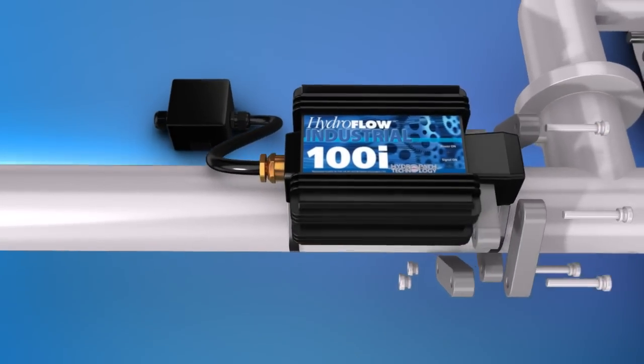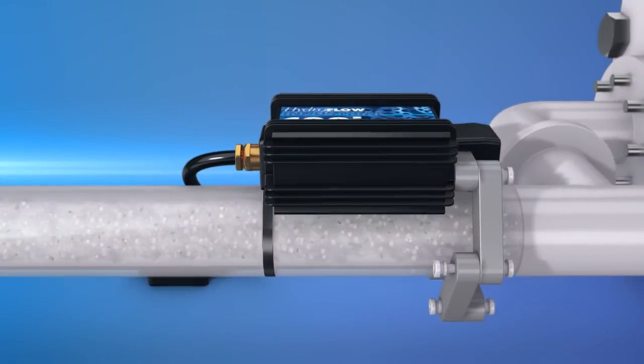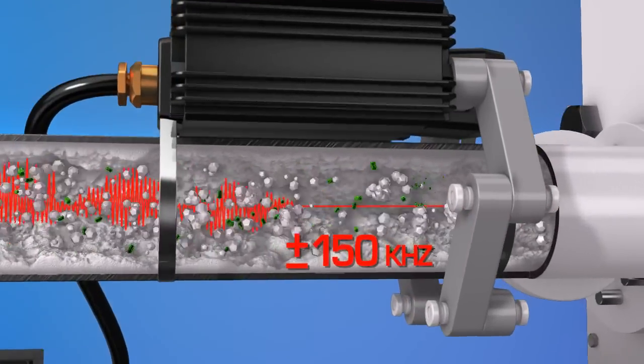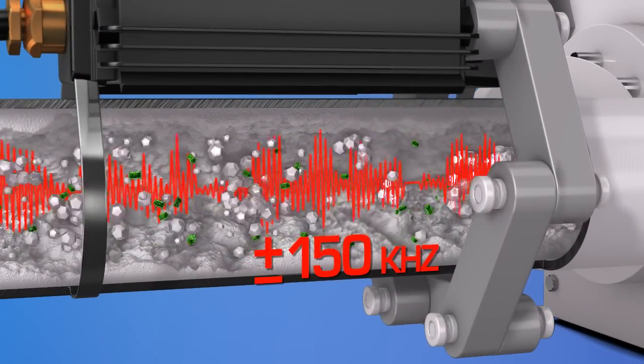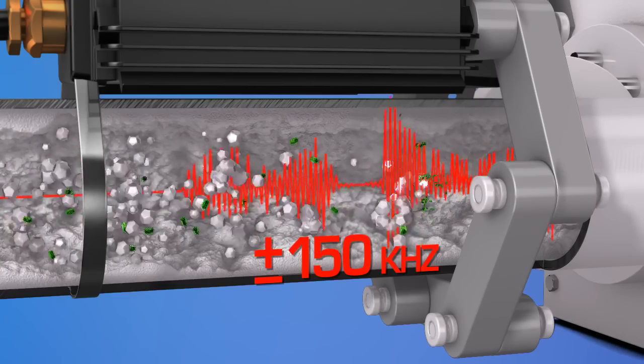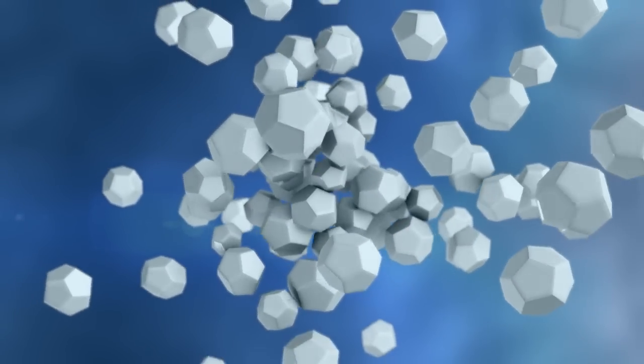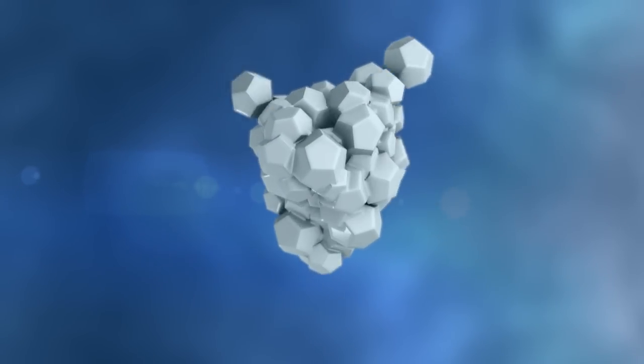The Hydroflow water conditioner applies an electric signal of 150 kilohertz throughout the piping system, causing the ions to form clusters. When supersaturation occurs, the clusters precipitate out of the solution and form stable crystals, which do not adhere to piping and equipment.